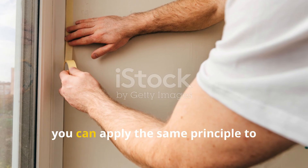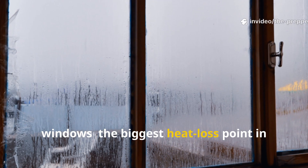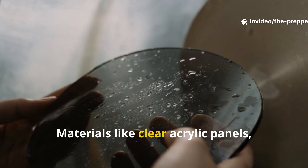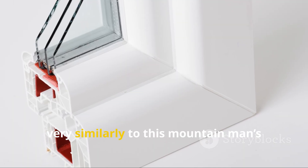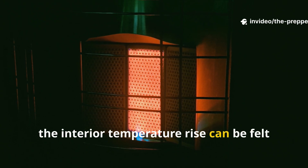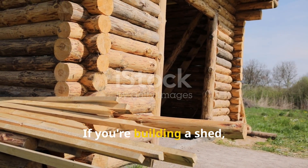If you live in an apartment, you can apply the same principle to windows — the biggest heat-loss point in any home. Materials like clear acrylic panels spaced from the original glass create a still-air buffer that behaves very similarly to this mountain man's double wall. The interior temperature rise can be felt within hours.